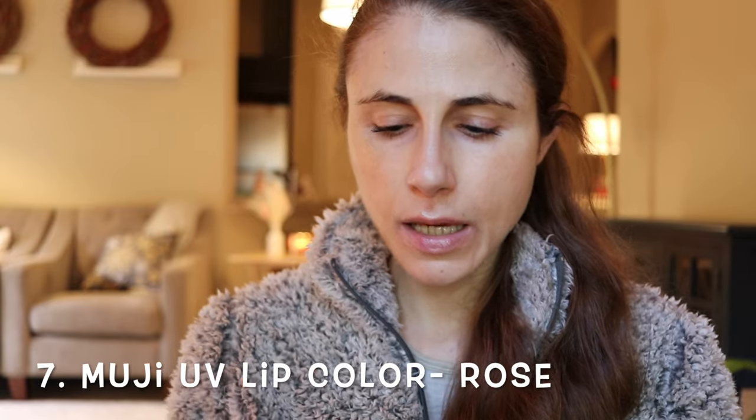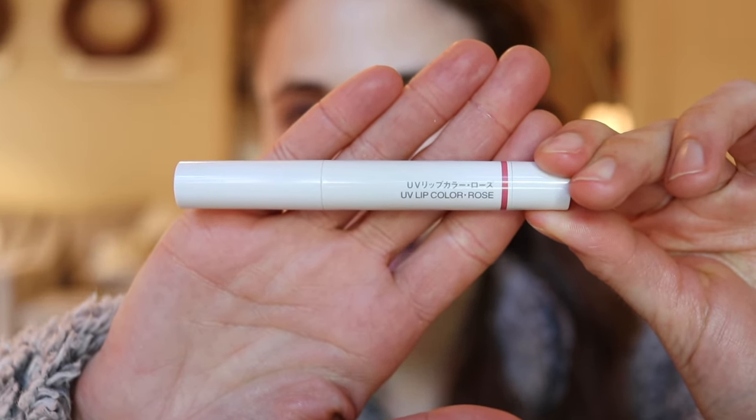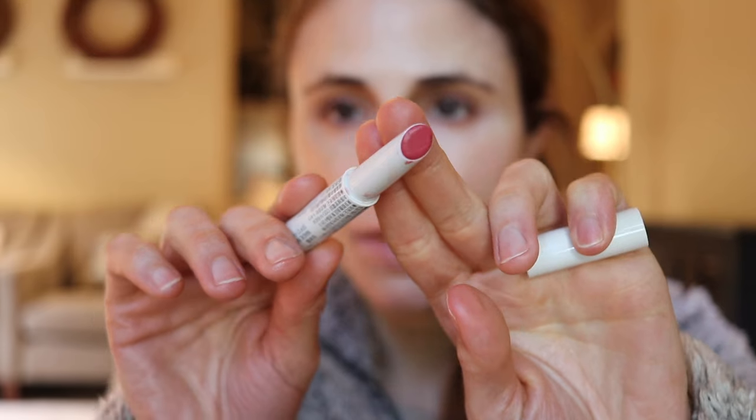Now I'm going to move into some fun tinted lip balms. This one I first started using about a year or two ago — it's the Muji UV Lip Color in the shade Rose. Muji is a Japanese store with skincare, and I've reviewed a lot of their skincare. This lip product has a very short ingredient list and no fragrance. Fragrance on the lips can be very irritating — fragrance or flavorants like vanilla, menthol, or peppermint can be pretty irritating and are a frequent cause of cheilitis. This doesn't have that, nor do any of the products I'm sharing today.